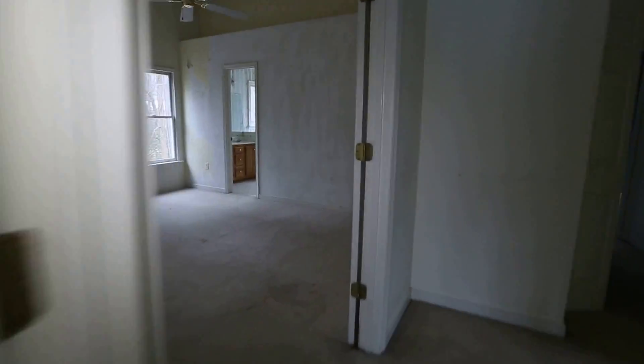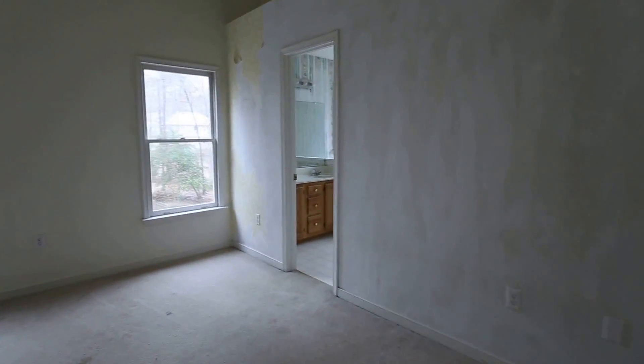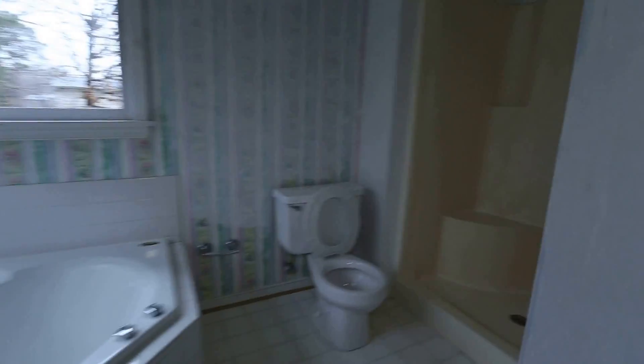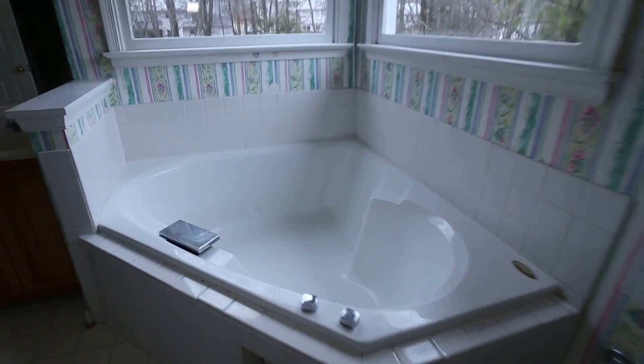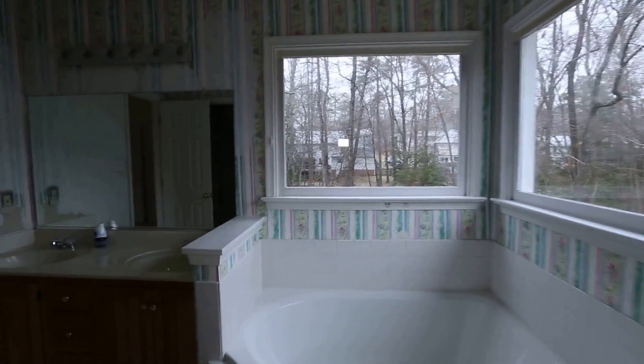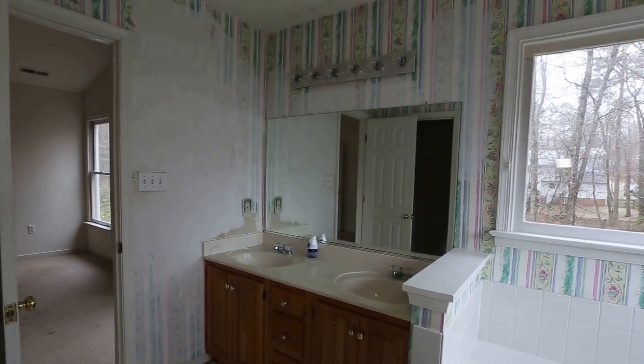And now into the master. The master has good size — we've got a vaulted ceiling once again and a ceiling fan. They had some wallpaper on one wall and started taking it off, so you would simply need to continue that removal process. This is the master bath — one of my favorites. We've got a stand-up shower enclosure, and the wallpaper here they tried to cover with some primer but didn't quite finish. There's a beautiful garden tub with windows on both sides, which is very unusual in this price range. We also have a double vanity. Really nicely laid out master bath — nice and bright.